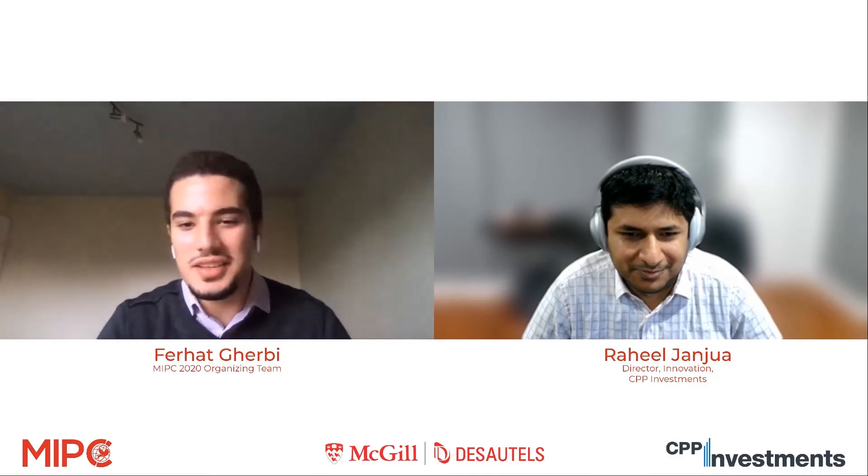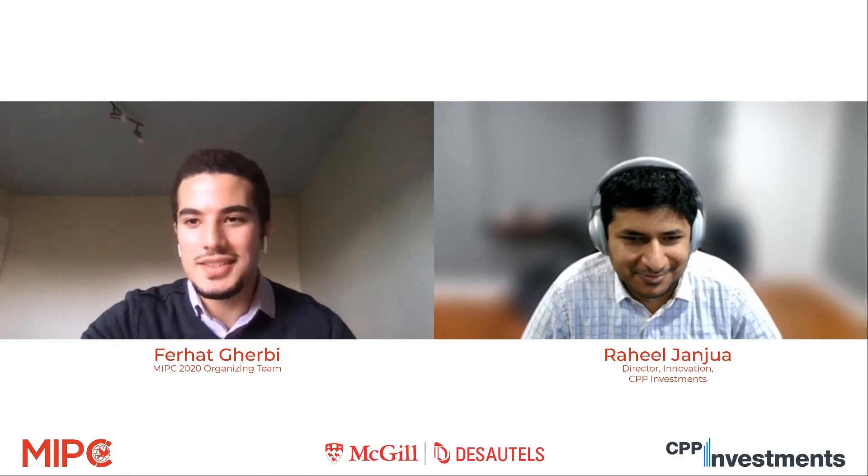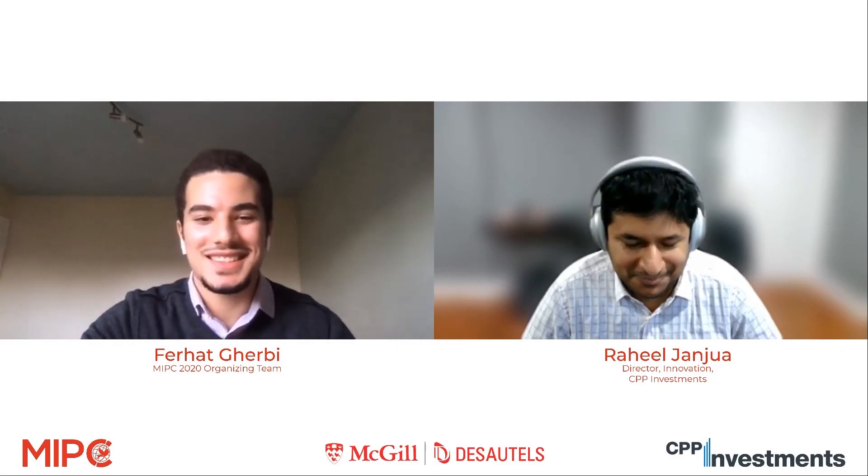Thank you for that final answer. Unfortunately, we're out of time. Raheel, I want to thank you on behalf of the MIPC team and everyone here — that was a great presentation. I'll leave knowing more than I did before coming. To everyone in the audience, thank you for showing up. Tomorrow we have another presentation, and we have semifinals and finals later this week. Good day, everyone. Thank you.